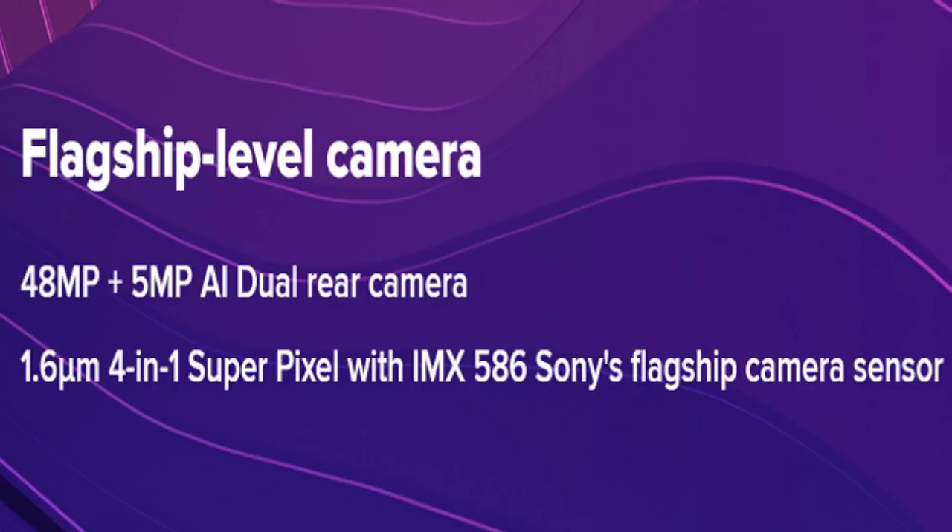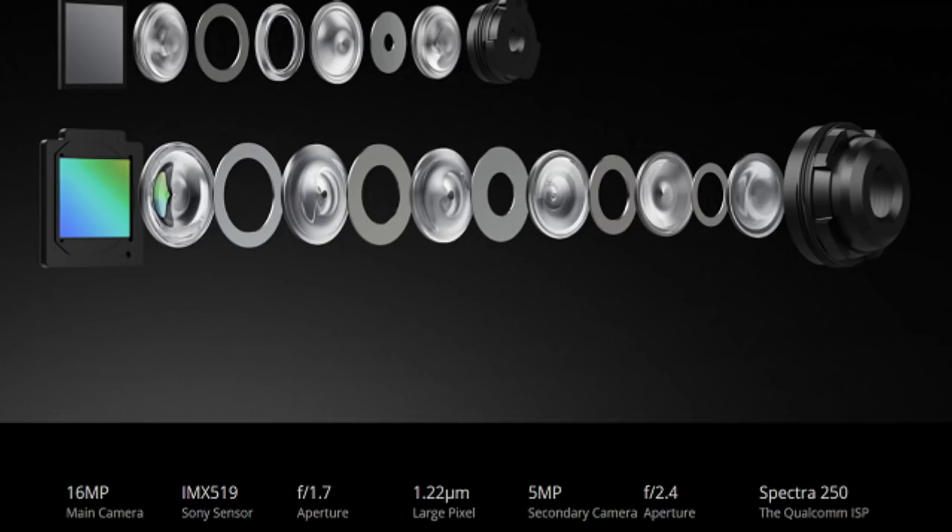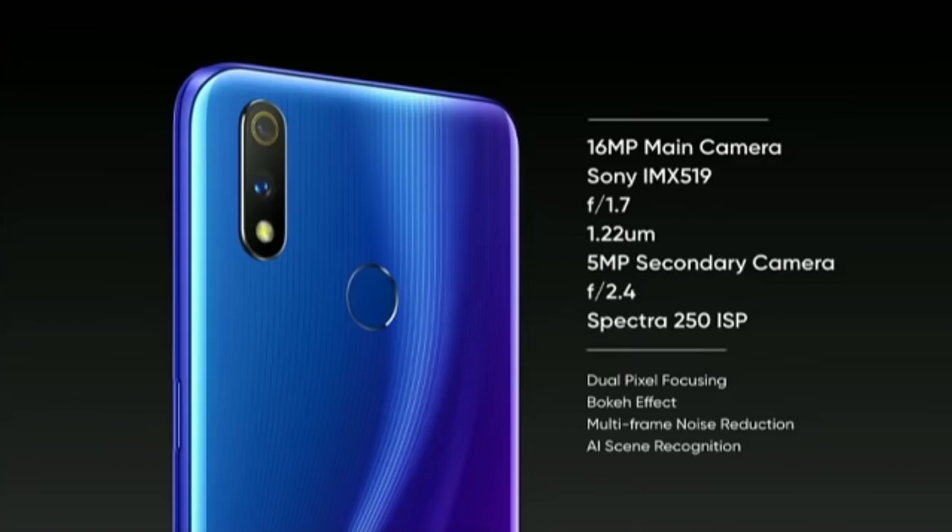It has a dual camera. I will tell you that it features an IMX519 sensor — the same sensor found on flagship mobile phones like the OnePlus 6T. You can see that there is a flagship-grade sensor on the Realme 3 Pro as well.